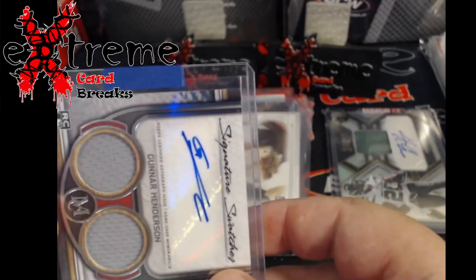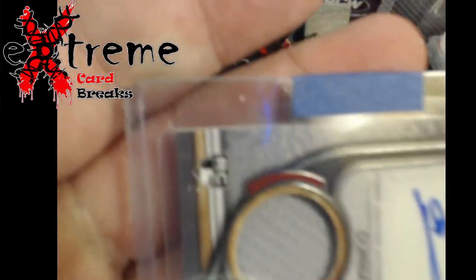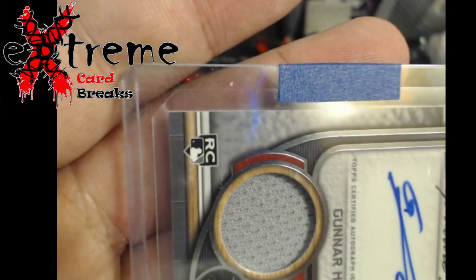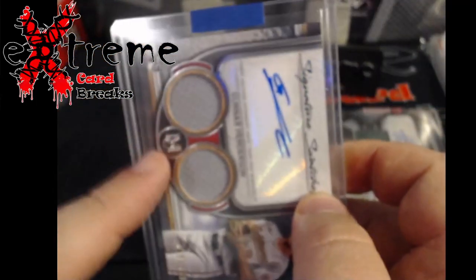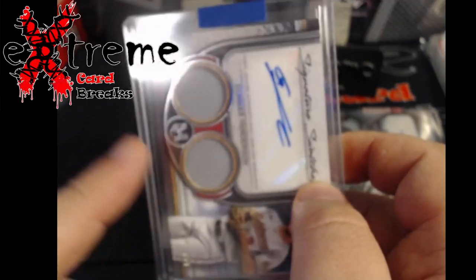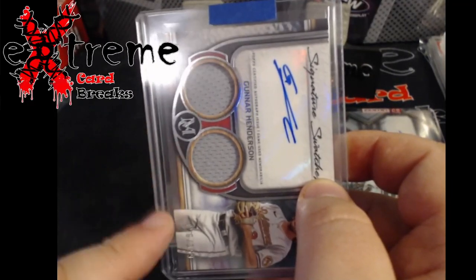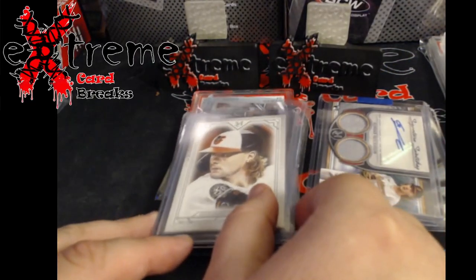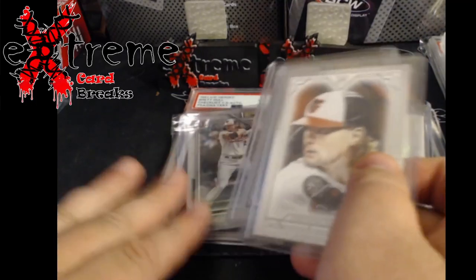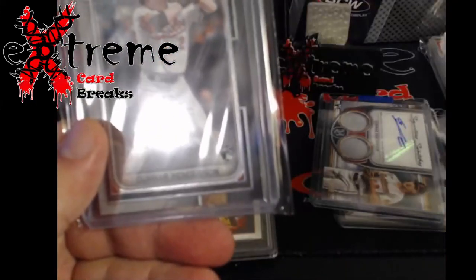I noticed they're using those new cut sleeves - there's a new company that's cutting the edges on the sleeves on one end so when you put a card in you're not digging corners. This was actually done a long time ago - if you guys broke with me way back in '17 I had a ton of these we were using for Bowman Chrome. They also threw in a bunch of other Gunner Henderson cards from Museum collection as well.